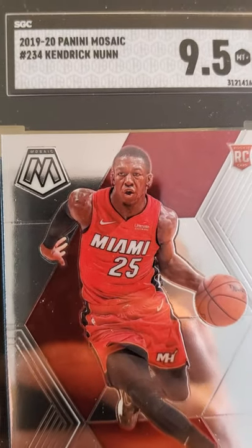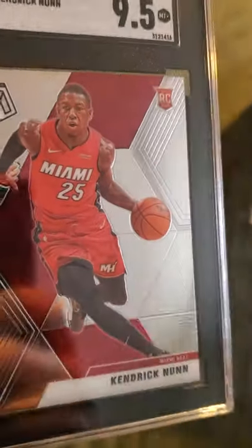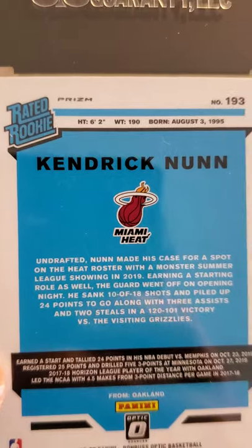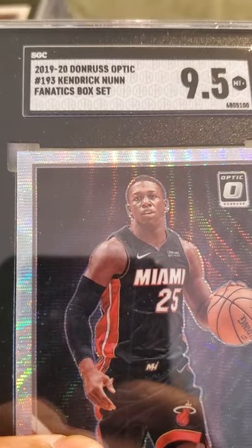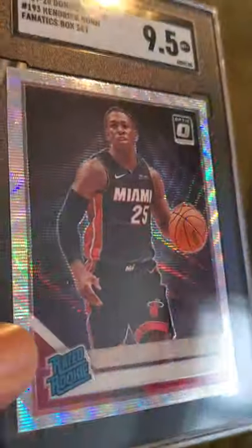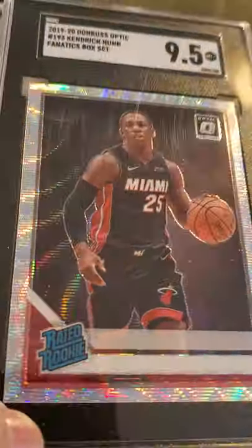2019-20 Panini Mosaic Kendrick Nunn rookie card, sweet looking card. Hope he continues to play well. We have another Kendrick Nunn rookie card and this one also received a 9.5 — it is a 2019-2020 Donruss Optic Kendrick Nunn Fantastics box set. It's got a lot of color to it, like a silver wave.